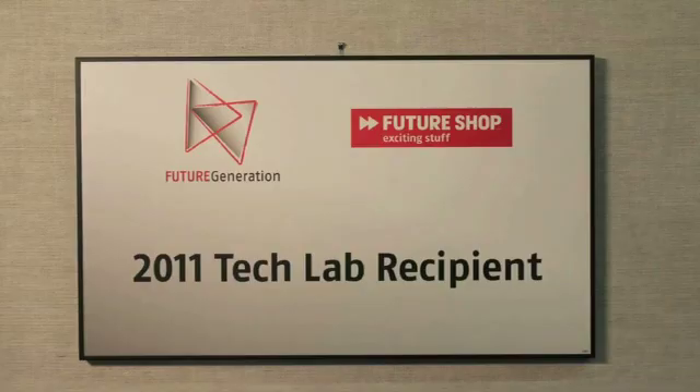This was filmed and edited by the talented students of the Industry Connect program, Mr. Burns' class at Burnaby North Secondary School, in their new Media Lab built with the grant they received last year as part of the Tech Lab program.